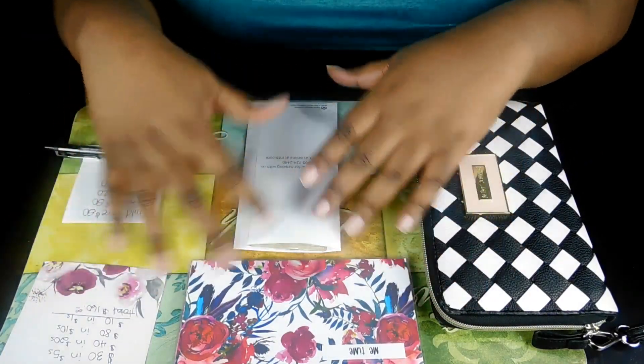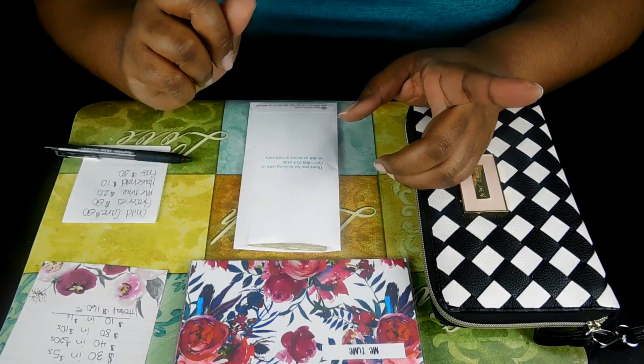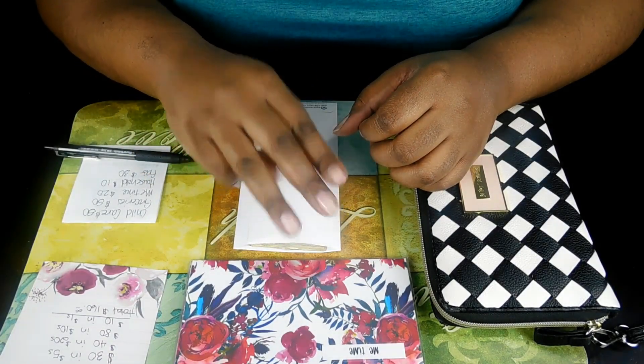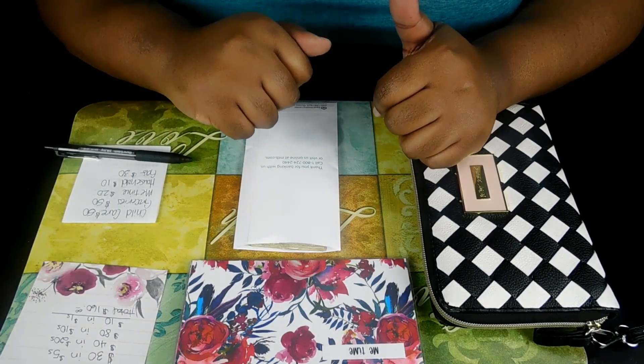Hey guys! Welcome back to my channel. This is your girl Miss Natural Shea and today I have for you my cash envelope stuffing video. This is week 3 of March 2019. So, let's get into it.